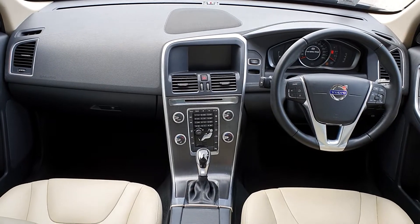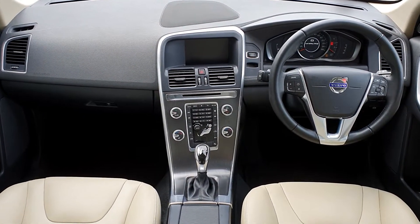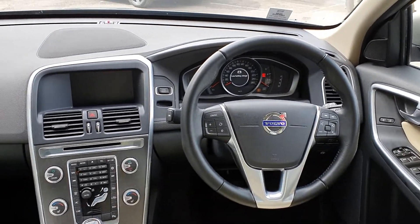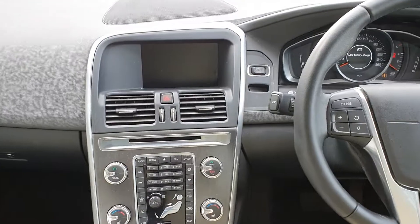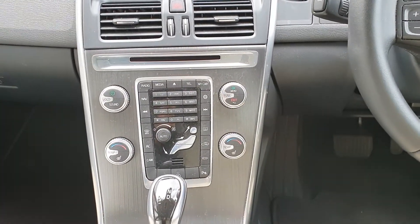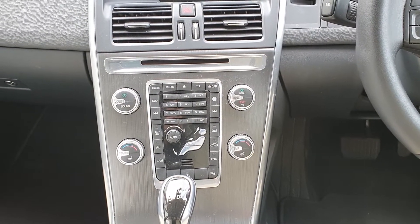Coming to the interior of the car, you can see a full blonde leather interior with heated seats for both driver and passenger. You also have a multifunction steering wheel with voice activation and cruise control. The upgraded satellite navigation system gives you the larger centre console screen. Standard features include Bluetooth connectivity, air conditioning, and dual climate control, along with a host of other features.